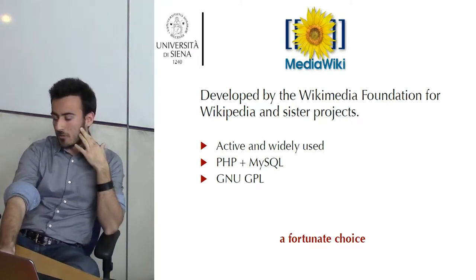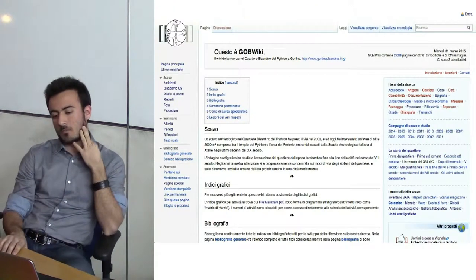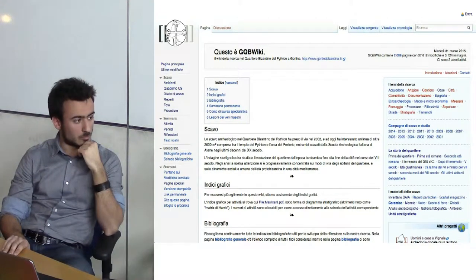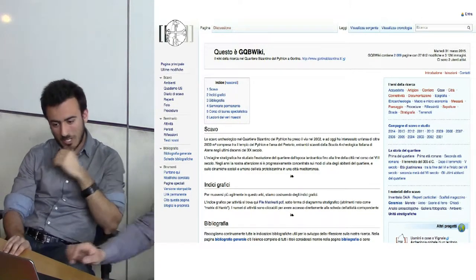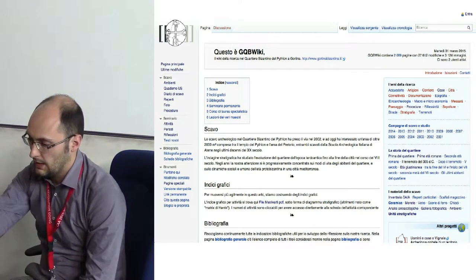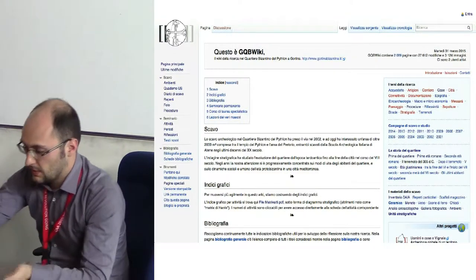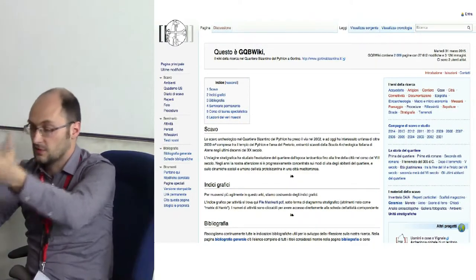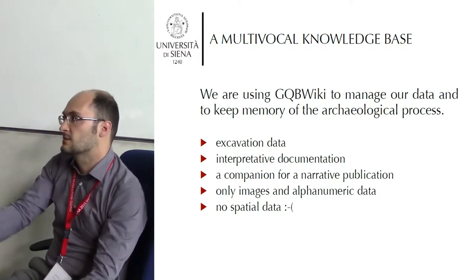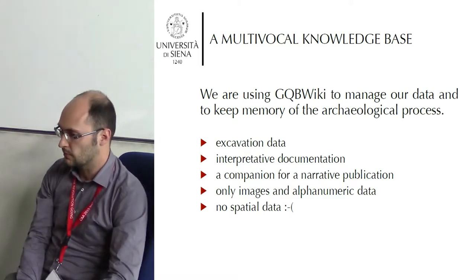It revealed itself as a very fortunate choice for us. Here we have the main page of our Wiki. This is the home page, and until today everybody was only able to see this home page. Now we are taking the chance of this session and this presentation to open it up to everyone.